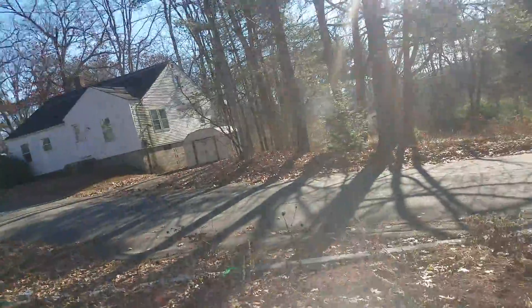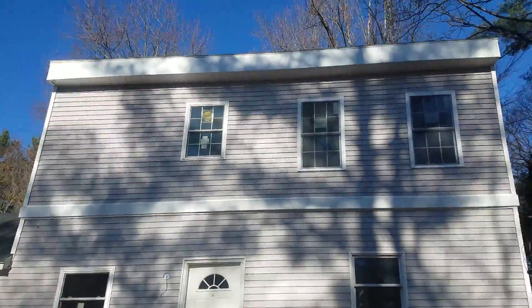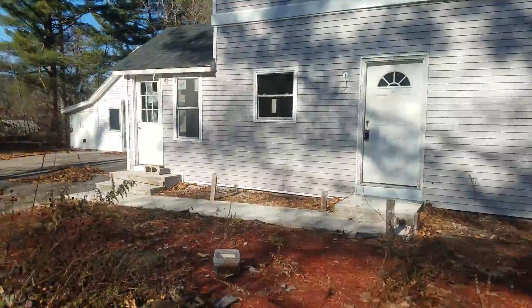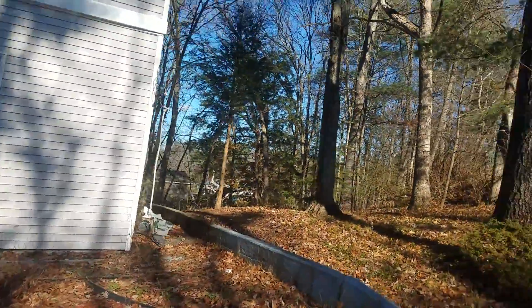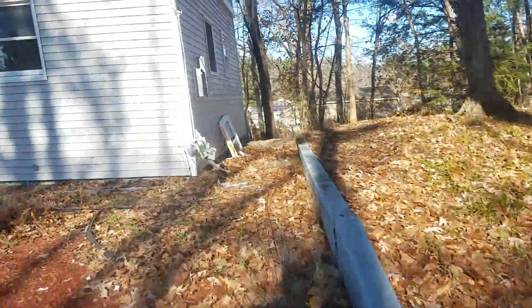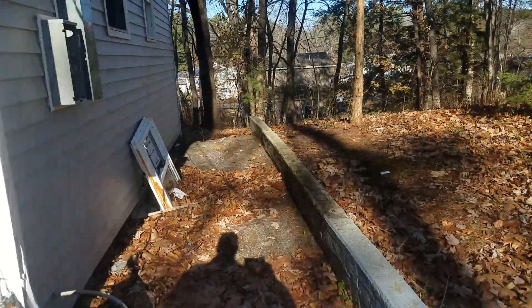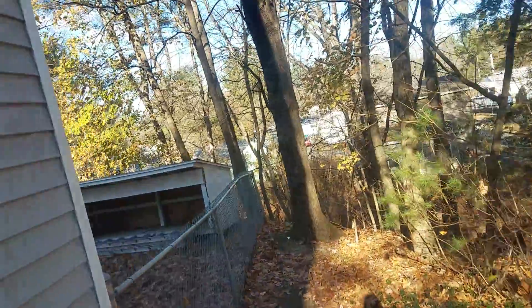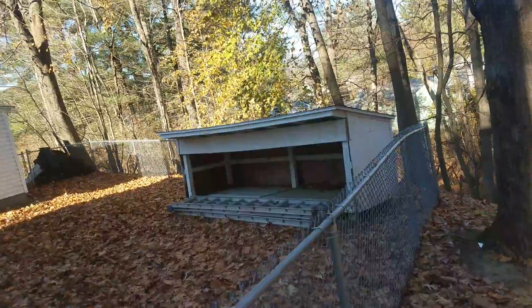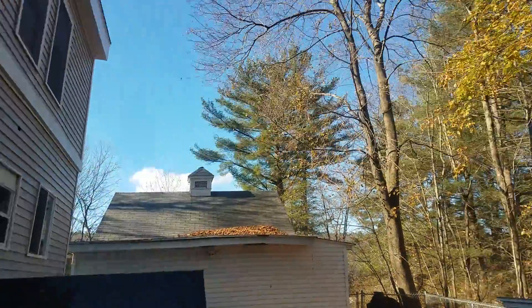Just to get a little bit from the outside — the property line is right here where the concrete is. New panel. Chicken coop. Garage.